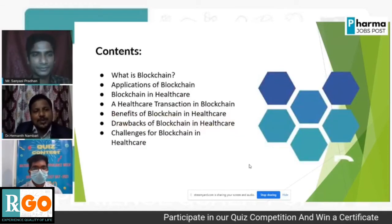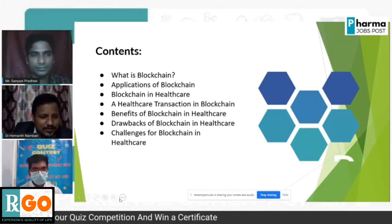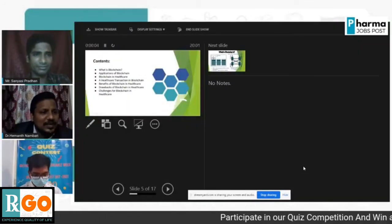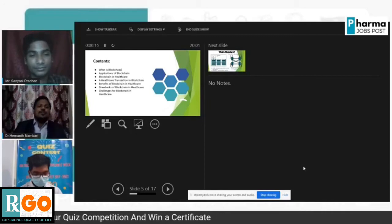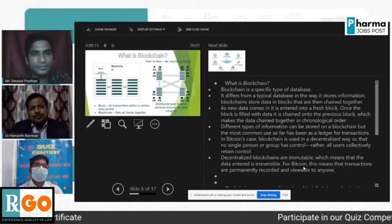Today I am going to share a few details about what blockchain is, applications of blockchain, blockchain in healthcare, healthcare transactions in blockchain, benefits of blockchain in healthcare, drawbacks of blockchain in healthcare, and challenges of blockchain in healthcare.